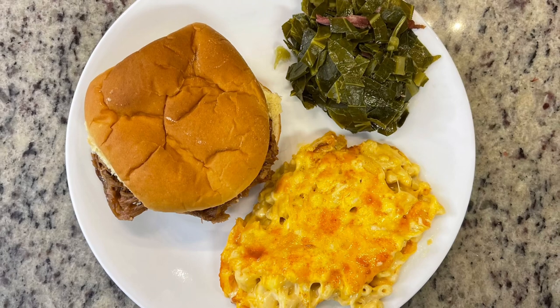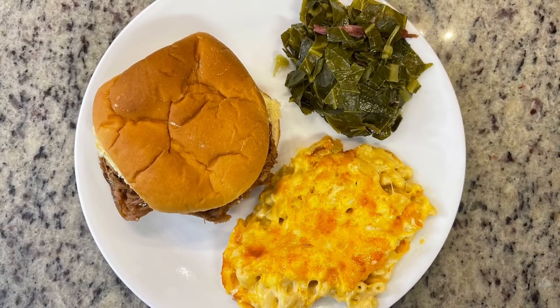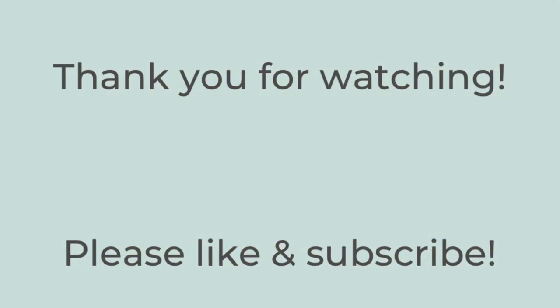Here's the finished plate: pulled pork on a bun with extra barbecue sauce, the mac and cheese, and collard greens. This dinner was so incredibly delicious. That's it for today's video — thank you so much for watching. If you liked this video, hit the thumbs up button below and subscribe to my channel if you're not already. Have a great rest of the day, thanks so much for watching, bye!